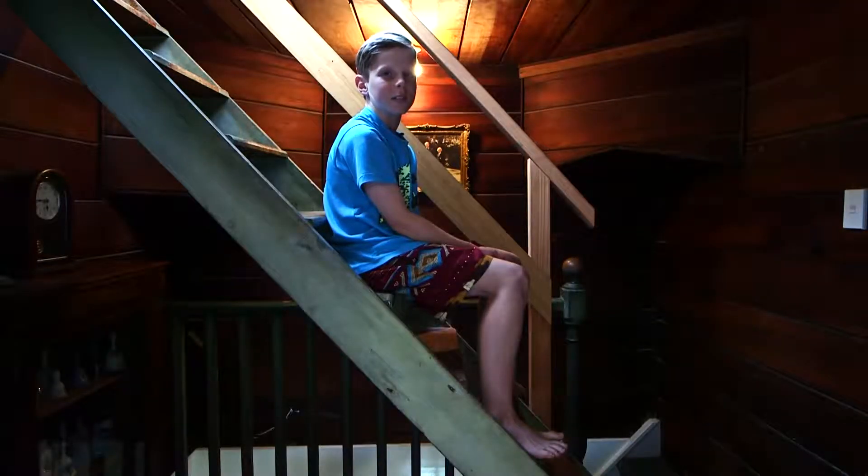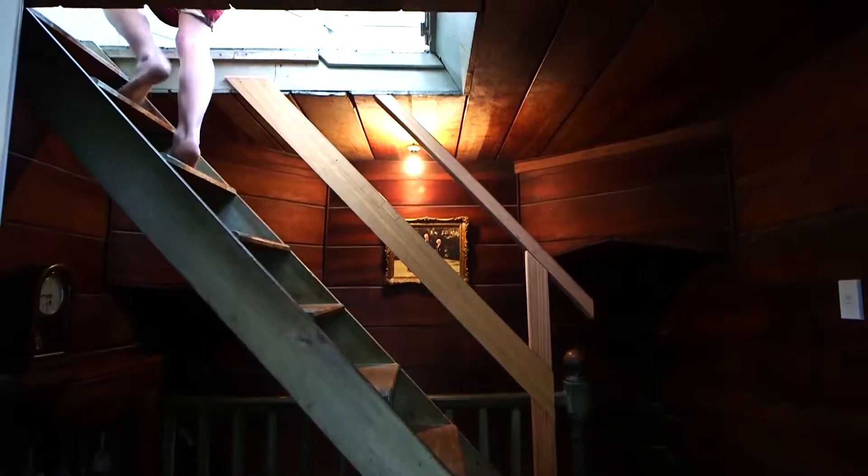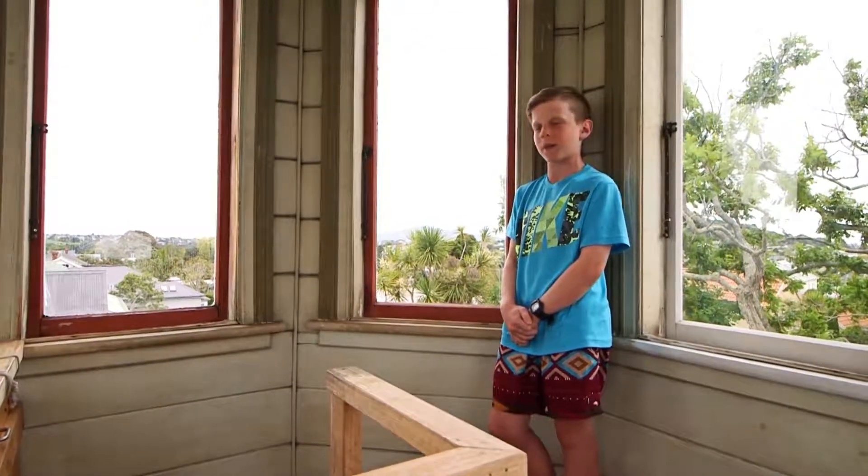One of my favourite parts of the house is the turret. It's a great hide-and-seek spot and I can look at the stars and Rangitoto all the time.